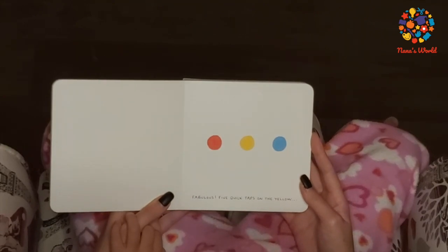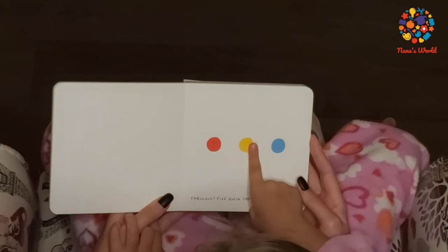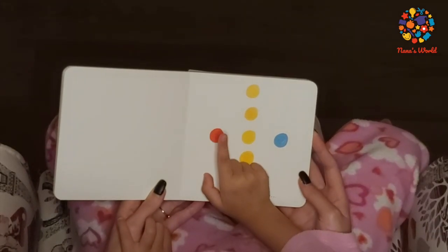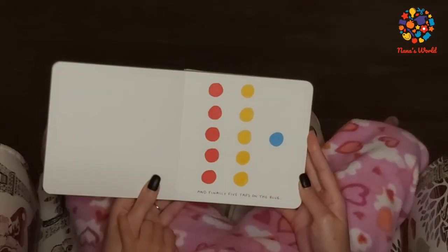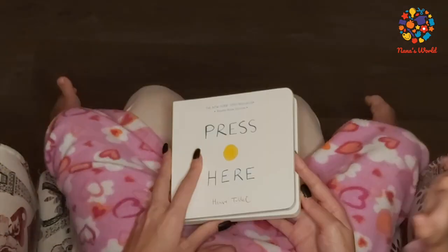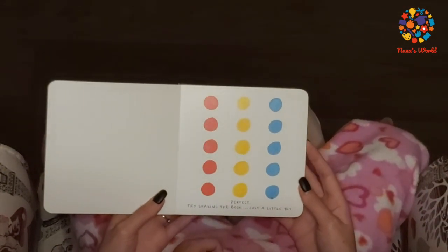Five quick taps on the yellow: one, two, three, four, five. And five taps on the red: one, two, three, four, five. And finally five taps on the blue: one, two, three, four, five. Perfect! Try shaking the book, just a little.